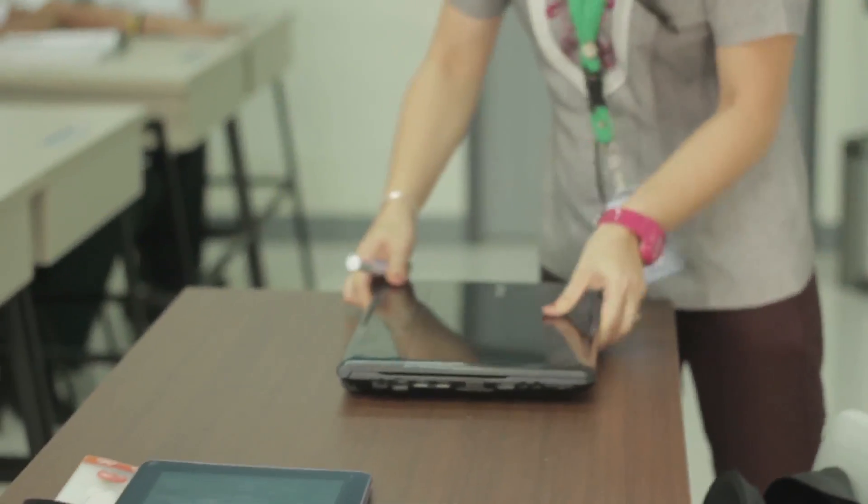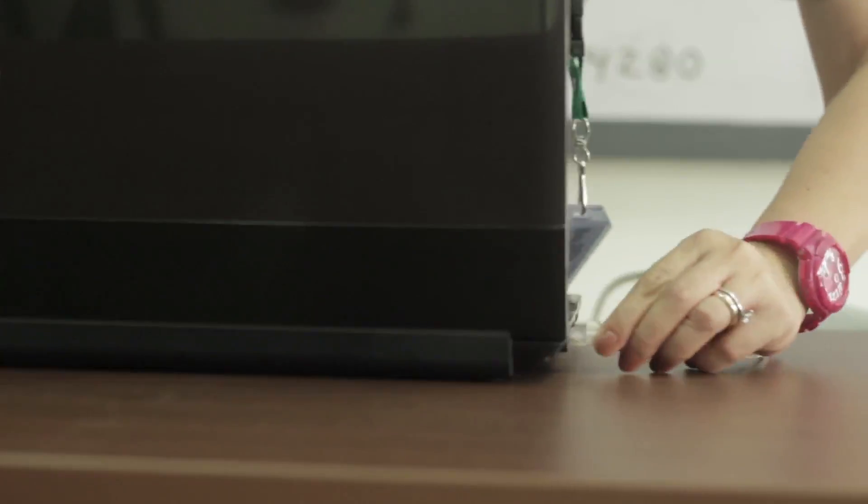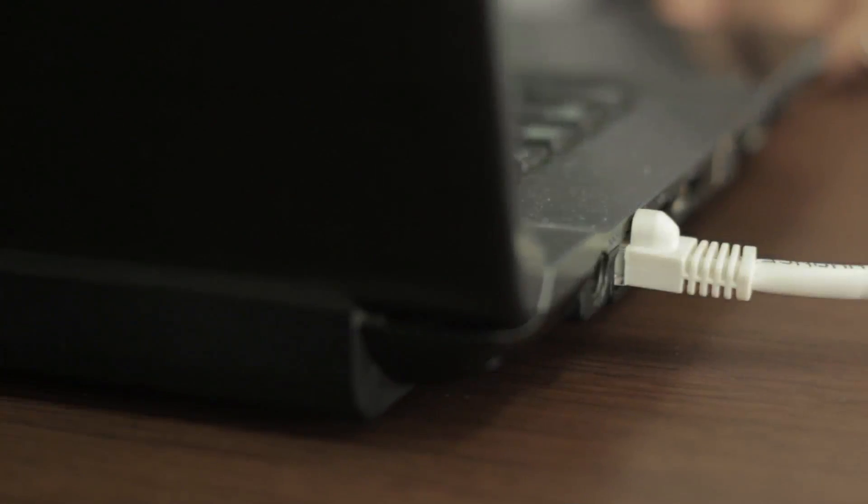Each classroom has a special outlet with a local area network, or LAN outlet, so students and teachers can connect to the internet.